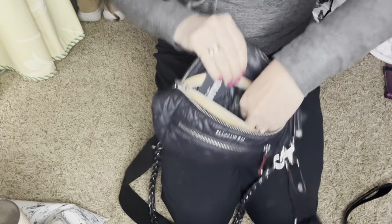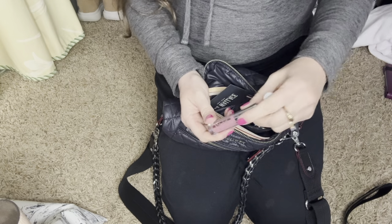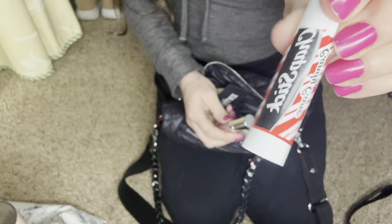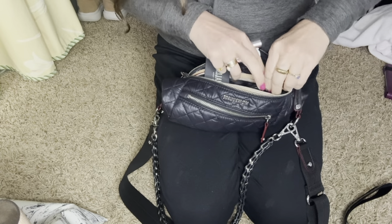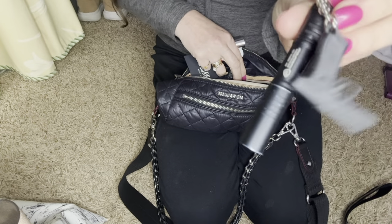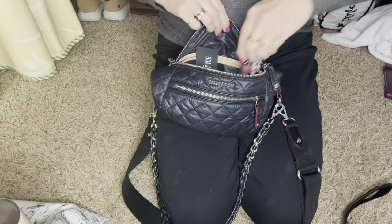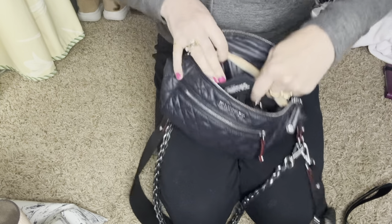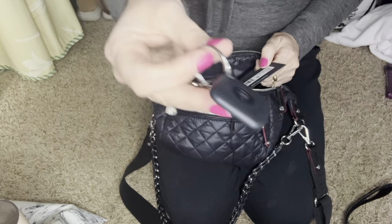My favorite knife ever. I also have my little Buxom lip gloss — that was my free birthday gift from Ulta — and my favorite chapstick. Then I have my flashlight. My son and his friend are here and his friend is so loud. Then here in the other pocket I just have my Tile.